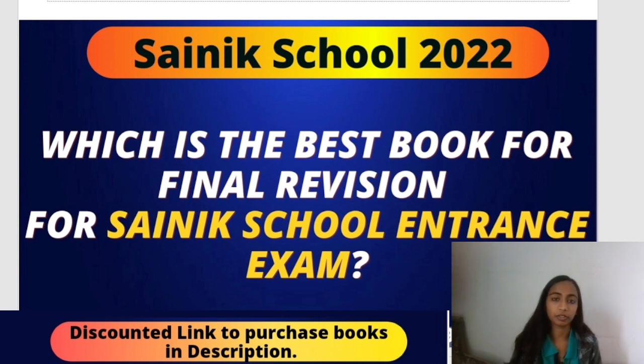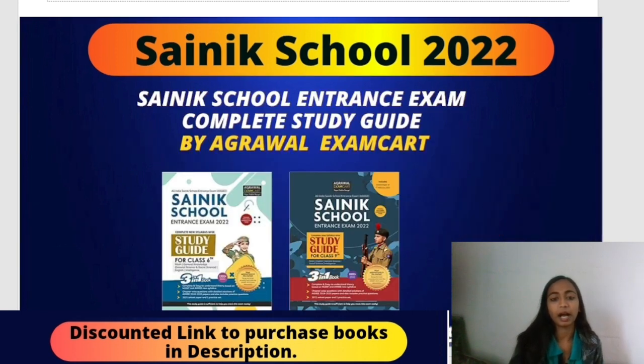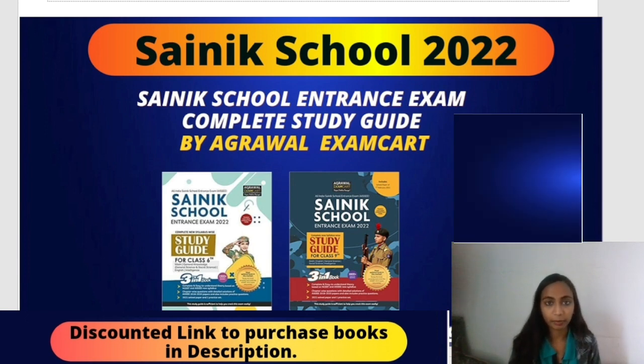for the SAINIK School entrance exam — both Class 6th as well as Class 9th — which book to refer, and in short, which is the best book for final revision of the SAINIK School entrance exam? The GK syllabus is vast, intelligence is vast, English is too much — so how do you revise? My strong recommendation to all such students is that you can refer this book: SAINIK School entrance exam Complete Study Guide by Agrawal Exam Cart.